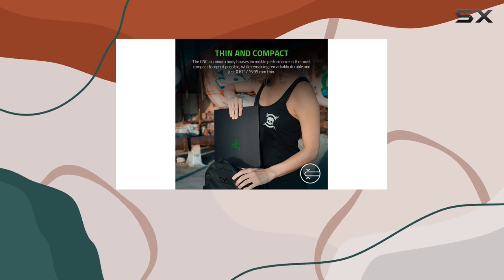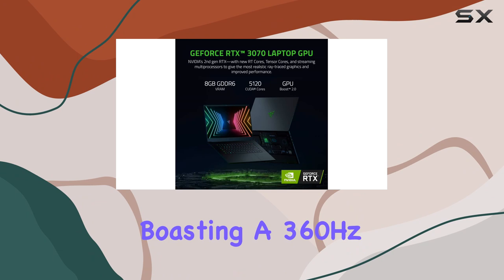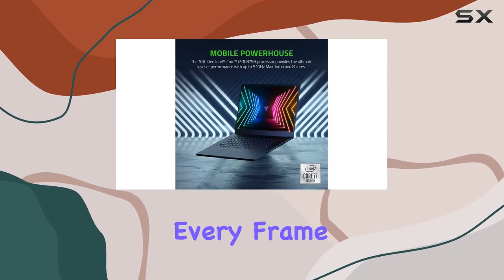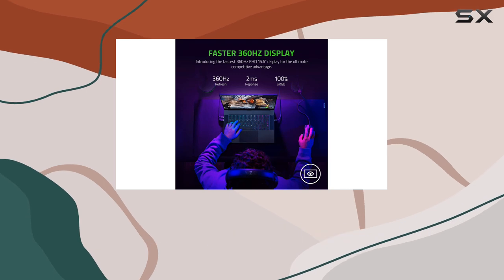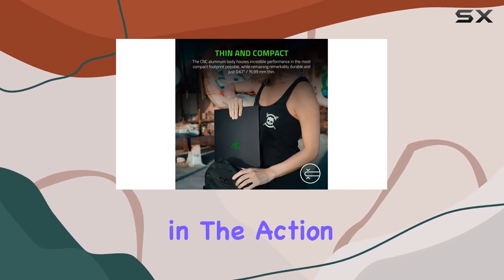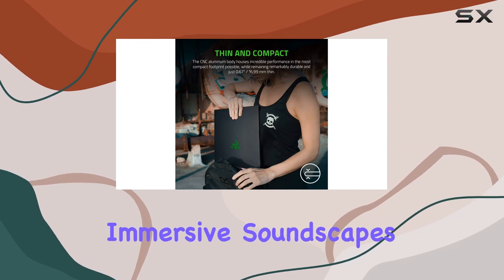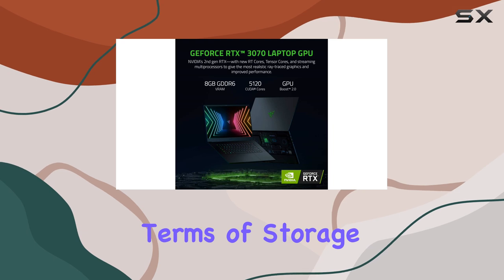But let's not forget about the display. With a 15.6-inch Full HD screen boasting a 360Hz refresh rate, every frame is rendered with precision, providing an incredibly smooth gaming experience. Antichex Spatial Audio further immerses you in the action, delivering rich, immersive soundscapes that pull you into the game like never before.